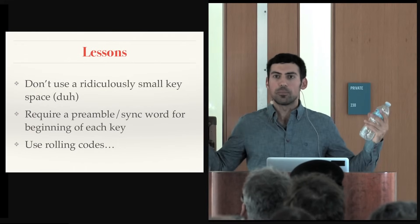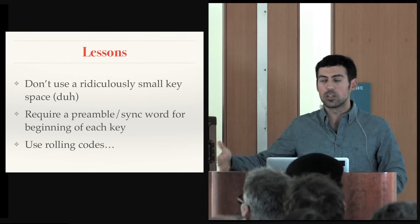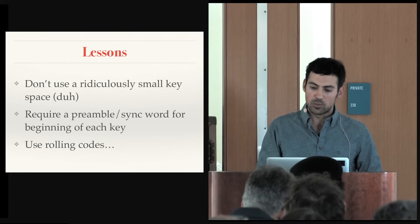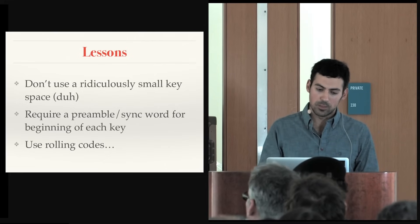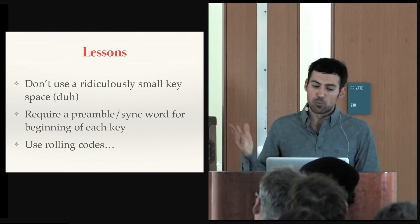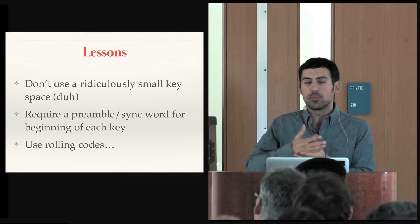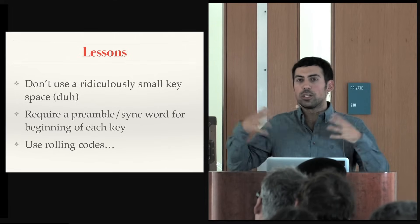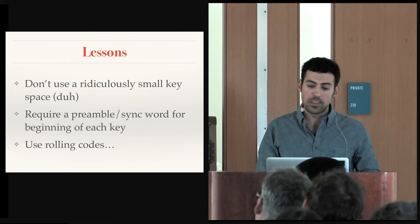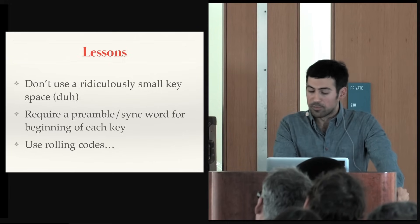Some lessons: don't use a ridiculously small key space. Just because it's over radio and people aren't looking doesn't mean they won't look — at some point they will, and your proprietary method won't help you. Require a preamble or sync word — something that says the password is about to start — which would prevent the De Bruijn attack. And use rolling codes, which we'll talk about next. Rolling codes will prevent this type of attack.